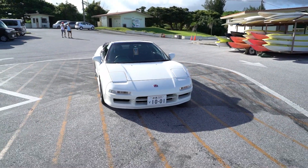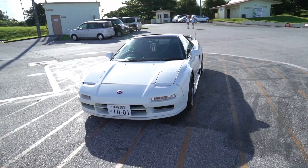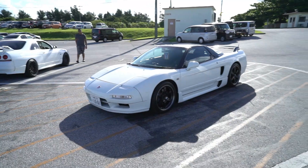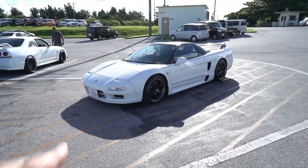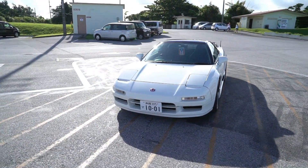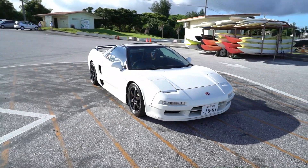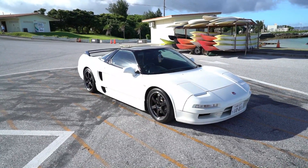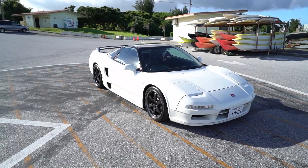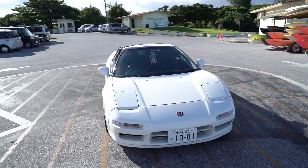A couple people have driven by and given us thumbs up, and not one person has looked at my car. This is the only car I would trade my GTR for. Unfortunately, nowadays they cost way more money than my car does. This is a 1991 — so it's a 30-year-old car — and it looks like it rolled off the showroom floor. Absolutely insane.